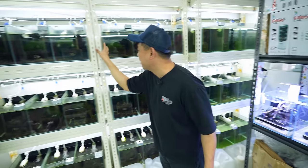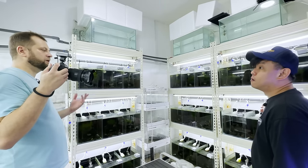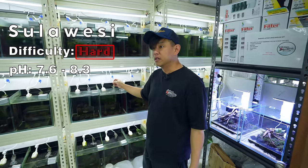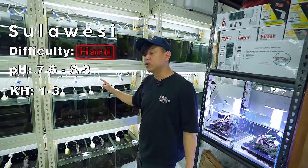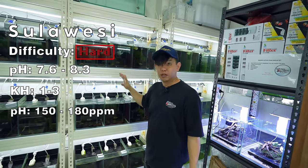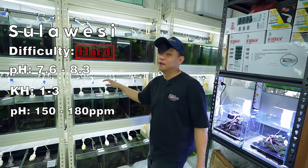They are nice species but of course not easy to keep. What are the water parameters for Sulawesi? The rocks are the same as neocaridina because they are all from Sulawesi, so the pH will be 7.6 to 8.3, KH is 1 to 3. The TDS for my shrimp is 150 to 180 PPM — this cannot go too high, because if you go too high after they molt they will definitely die. They use all their body strength to molt out and after that majority will be stuck in the molt and die.